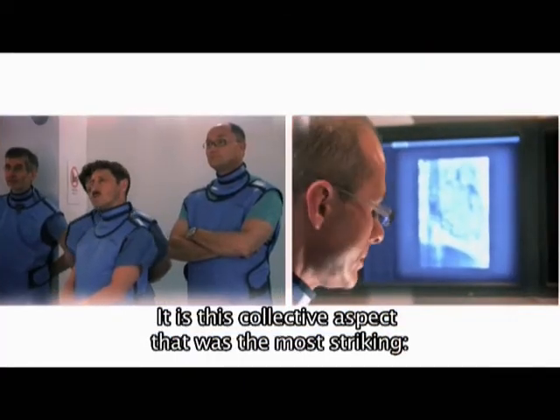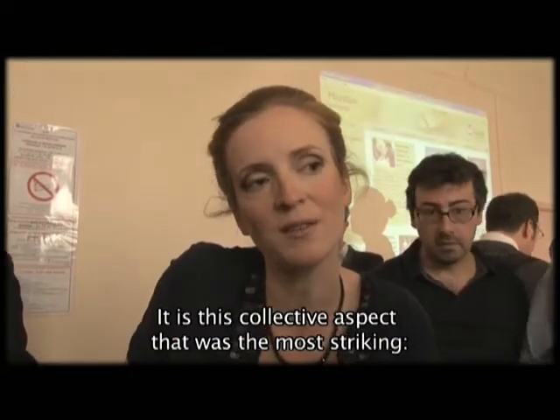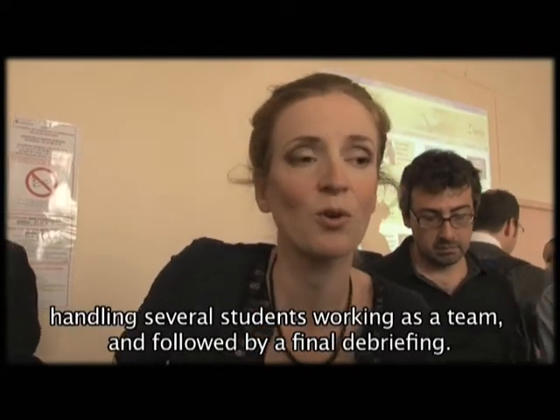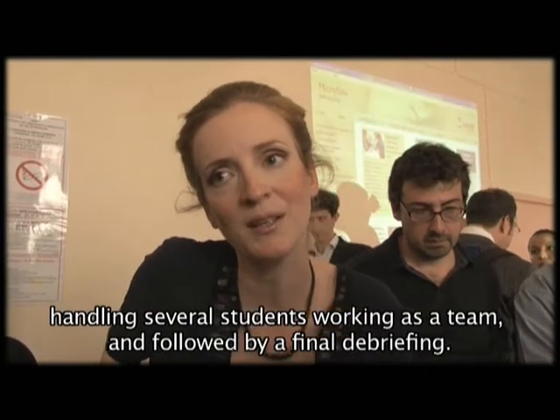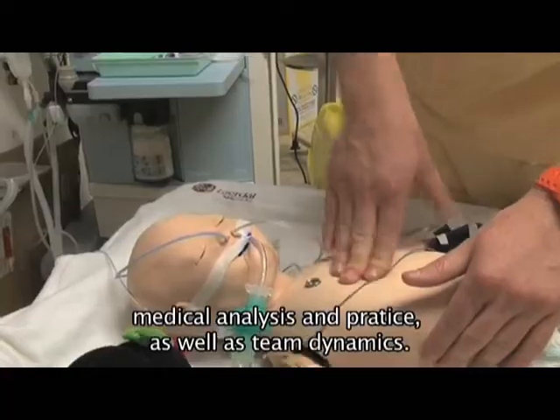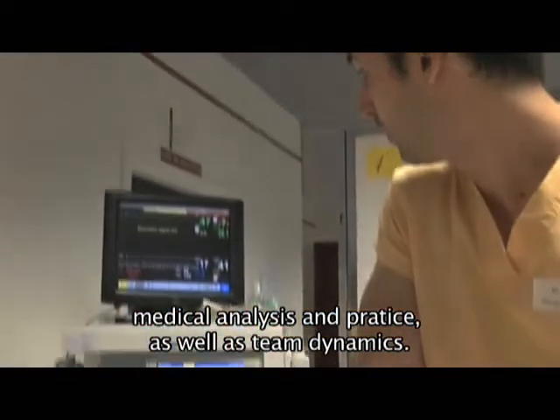What struck me in the workshops that I saw is that they are organized around collective work, with a professor who debriefs afterward, but with several students working together — so they learn not just the diagnostics but the dynamics of a medical team.